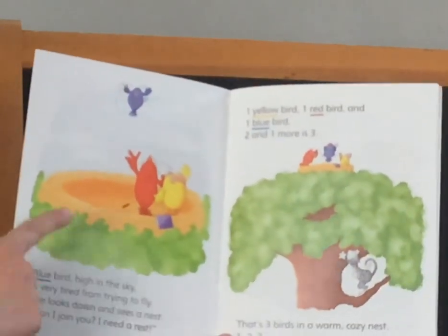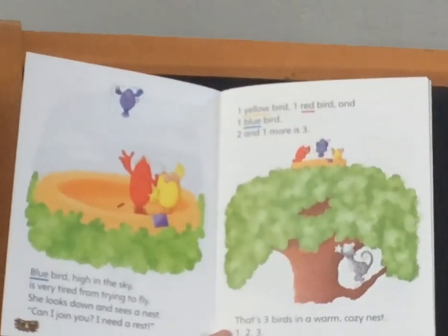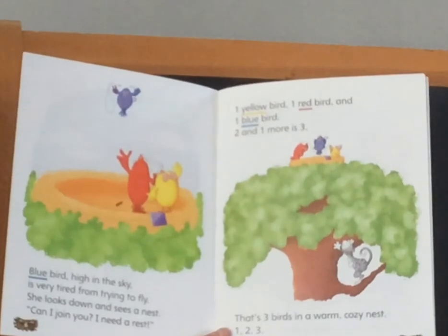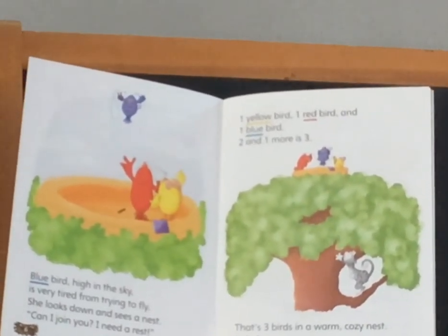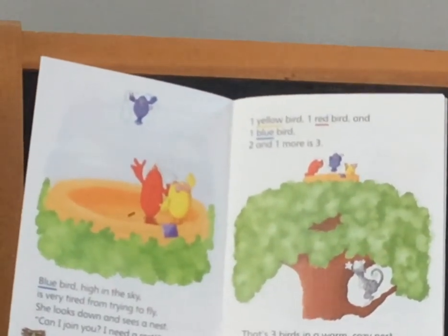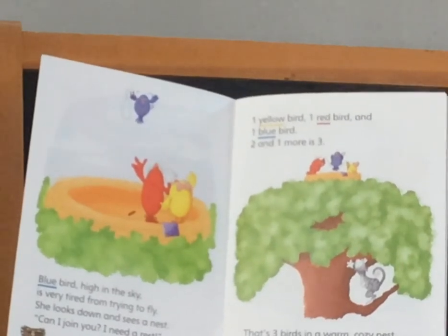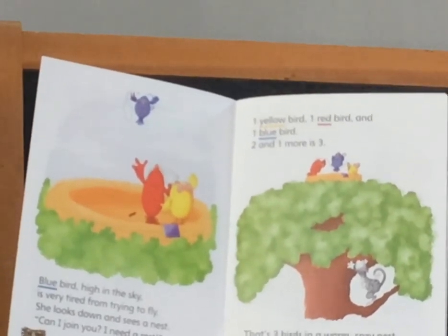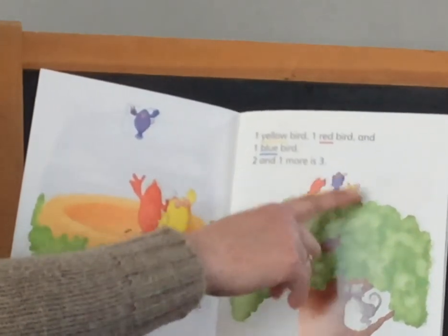Blue bird, high in the sky, is very tired from trying to fly. She looks down and sees a nest. Can I join you? I need a rest. One yellow bird, one red bird, and one blue bird. Two and one more is three. That's three birds in a warm, cozy nest. One, two, three.